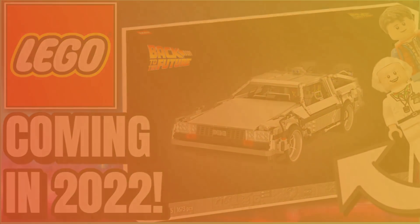Comment down below if you're excited for the DeLorean, and will you be buying it? Like the video, subscribe, and turn on notifications for more Lego news videos. Keep clicking and bricking — I'll see you all later, guys. Bye-bye.